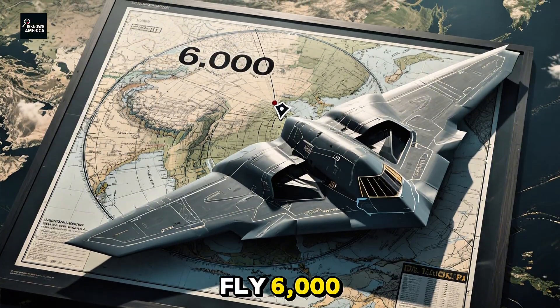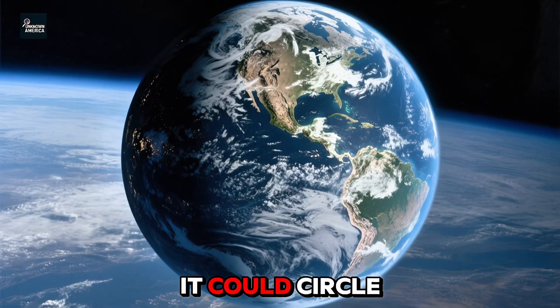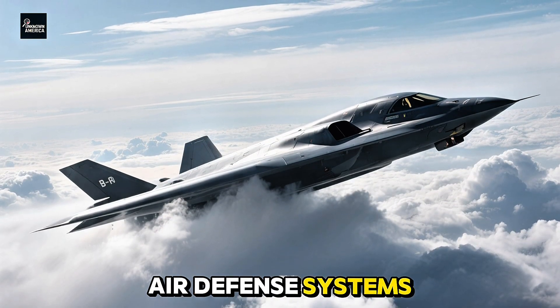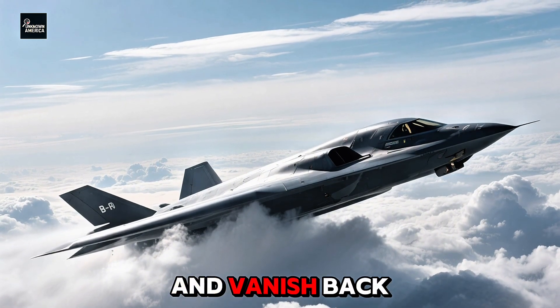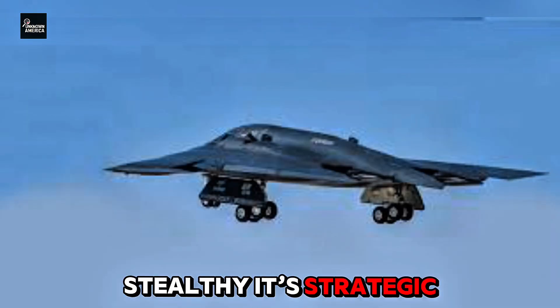What we did know was this: the B-2 could fly 6,000 nautical miles without refueling, and with one refuel, it could circle the globe. It could penetrate the most advanced air defense systems on Earth, drop up to 40,000 pounds of bombs — nuclear or conventional — and vanish back into the sky before anyone could react. It's not just stealthy, it's strategic.